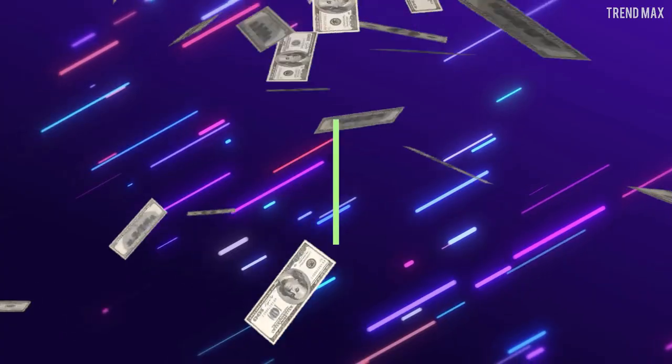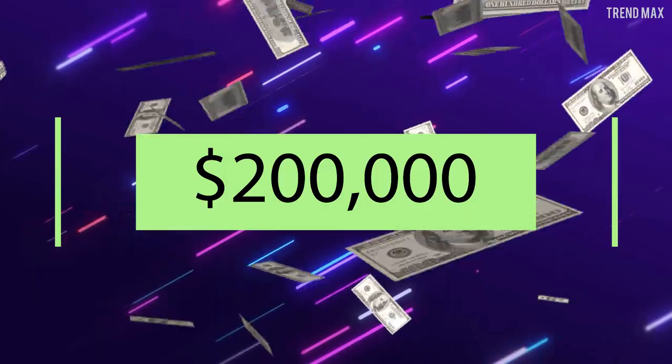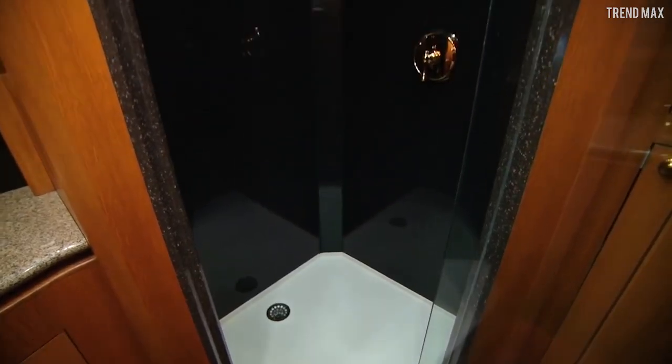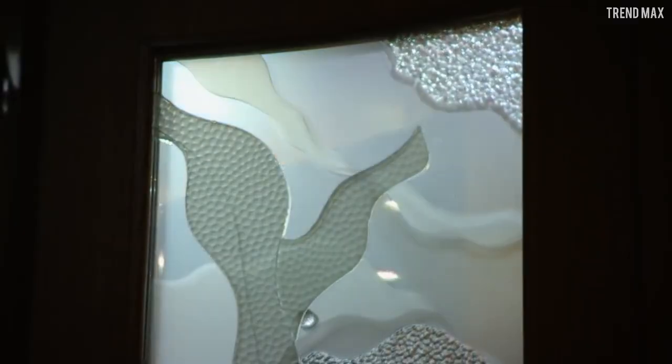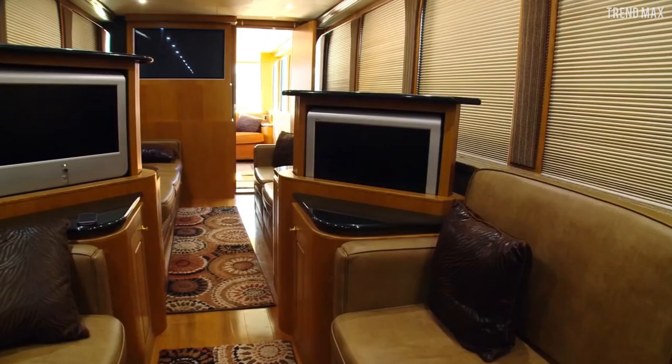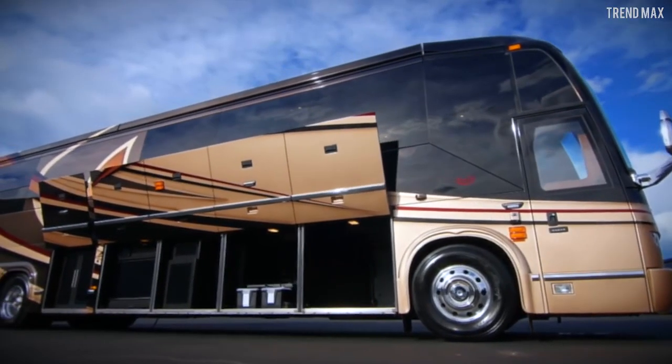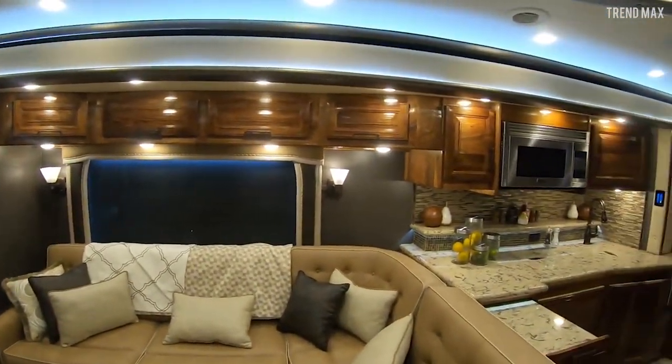The dazzling full kitchen comes with $200,000 granite countertops, and the bathroom reaches the entire width of the vehicle. The steam shower even features glass that goes opaque at the touch of a button. Get ready, because if you think you've seen it all when it comes to luxury motorhomes, the next one will literally blow you away.